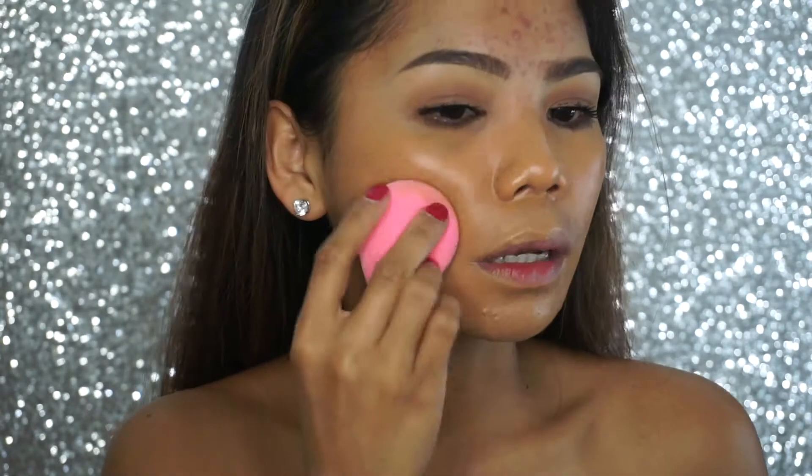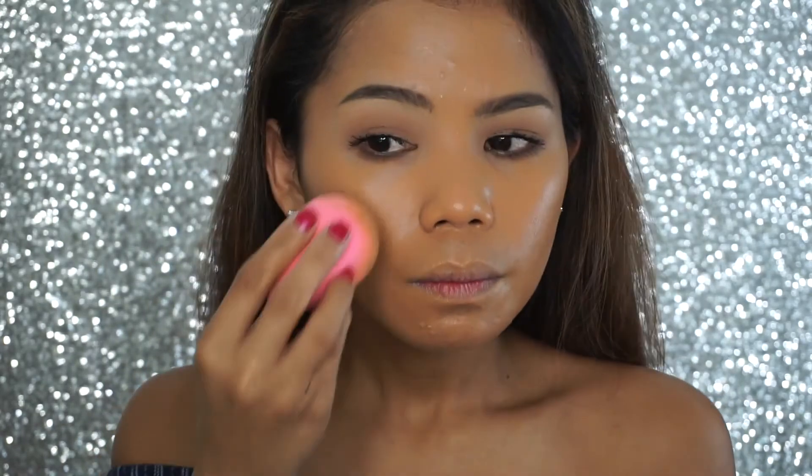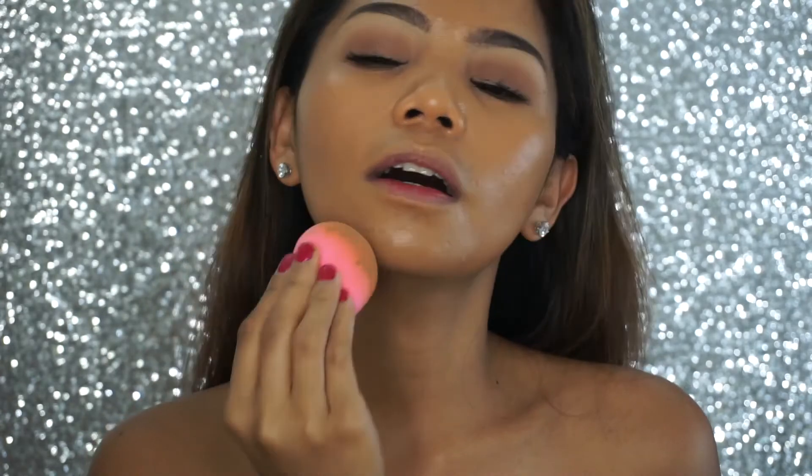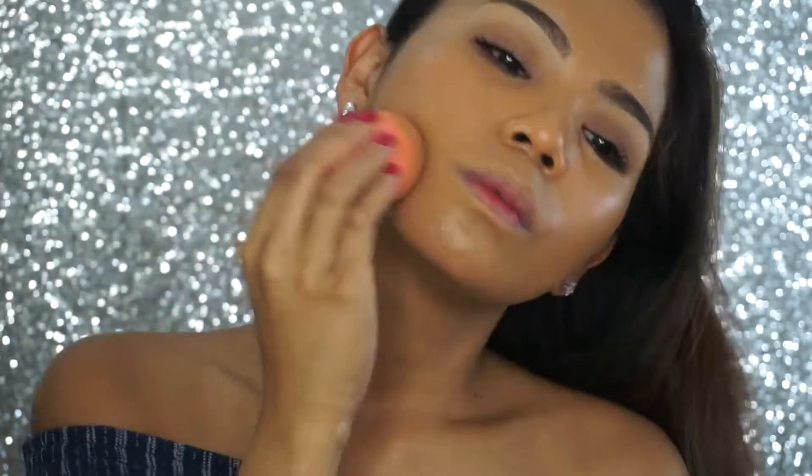I'm stippling it down into my skin with the beauty blender. When I say glowiness, baby — it is glowing like crazy! It's very light, it feels really good. It's giving yellow undertones — this is gonna be your best friend. Look at that finish! When I said dewy and glowy, it really is. I can see my bumps but I don't care — and there's no scent at all.